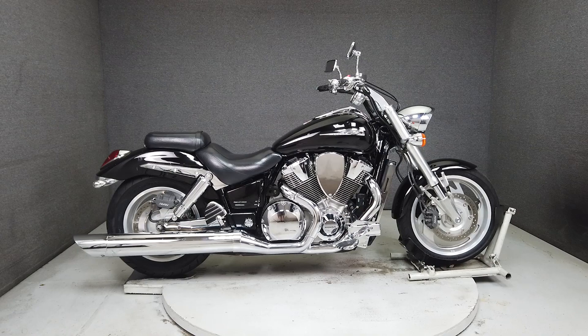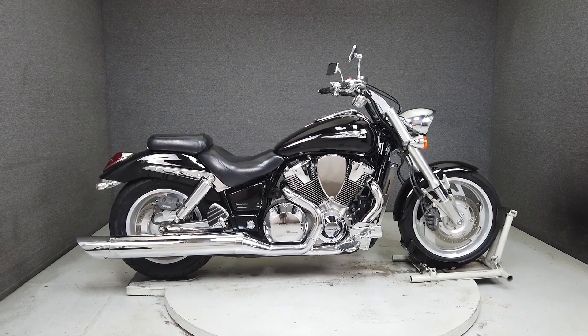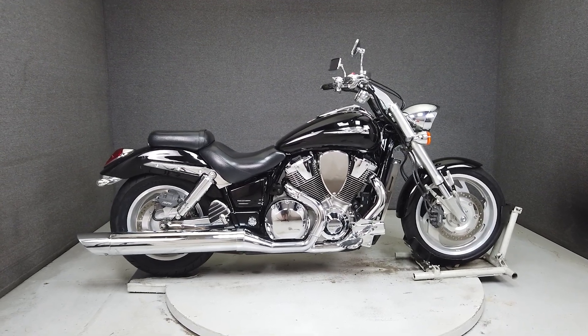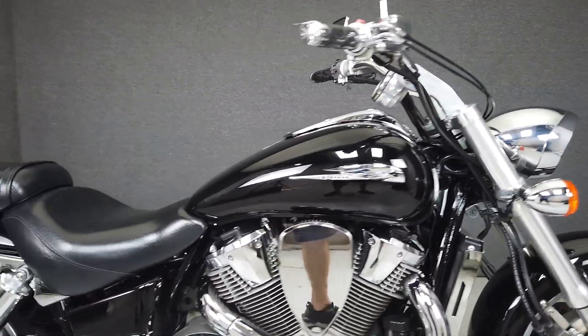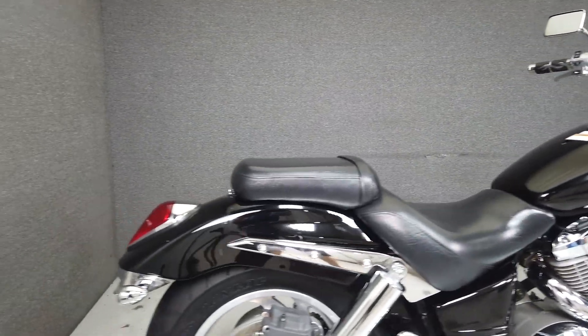Hey everyone, this is Keegan from National Powersports. This 2002 Honda VTX 1800C with 23,988 miles passed a New Hampshire State inspection and runs well.